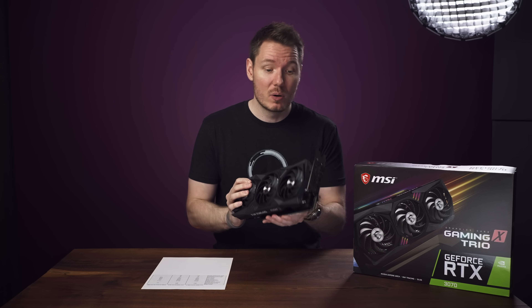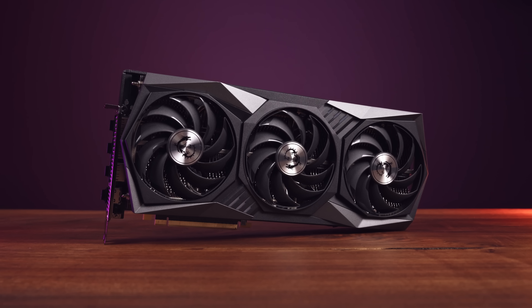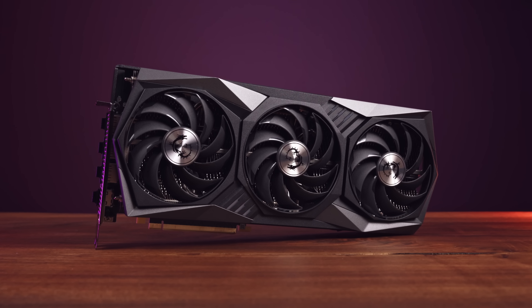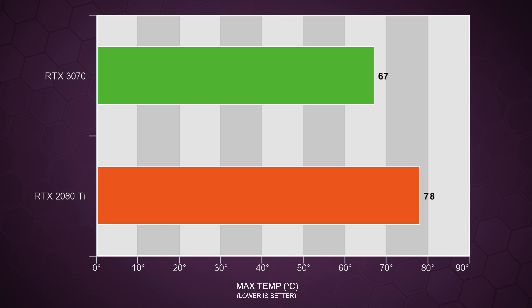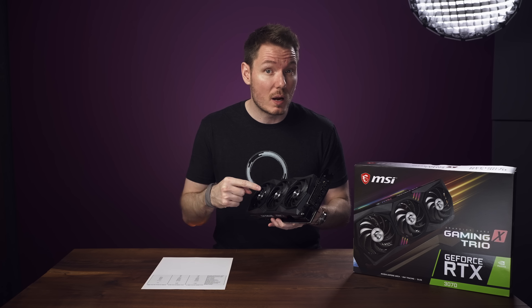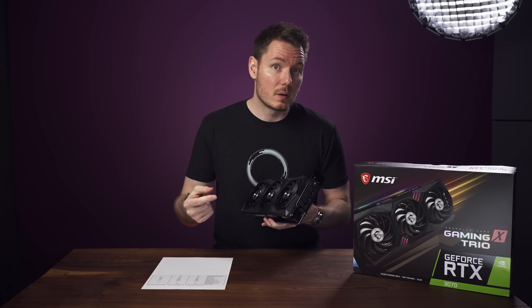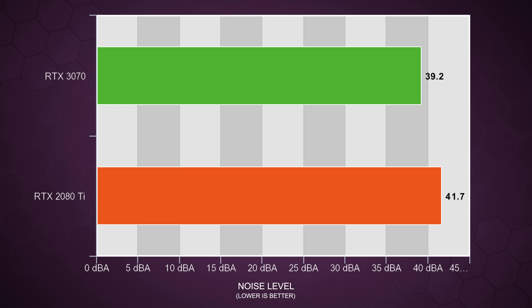I did run noise and thermal tests, but I'm not sure they'll make for a fair comparison, because this MSI Gaming X Trio is much bigger than my current 2080 Ti, suggesting this cooler is significantly enhanced. But I can say that my max temp running these tests on the 2080 Ti was 78 degrees Celsius, and it was only 67 degrees Celsius on this 3070. It also ran a touch quieter — I measured the 2080 Ti under load at 41.7 dBA, but it was only 39.2 dBA on this 3070.